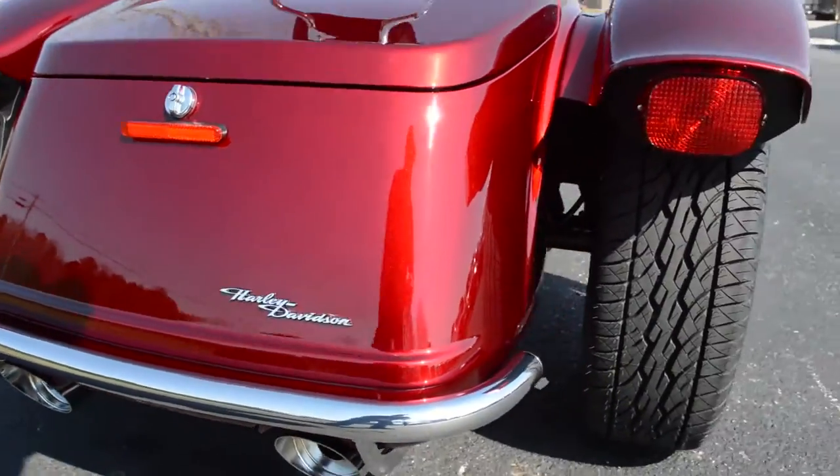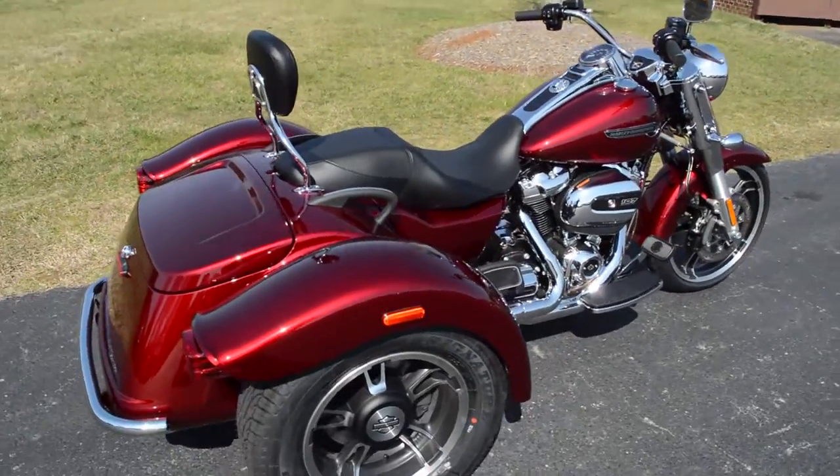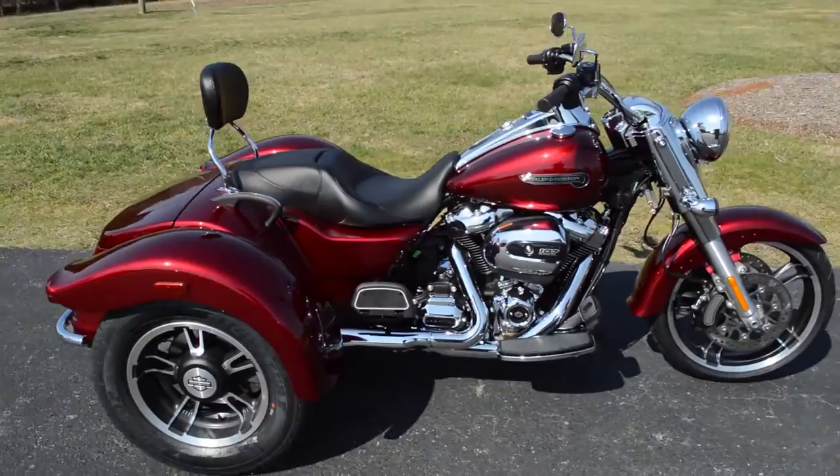Tons of storage on this bike — load this thing up, take those long trips. Come on down and take it for a demo ride today right here at Cox's Harley-Davidson, where every day is demo day.